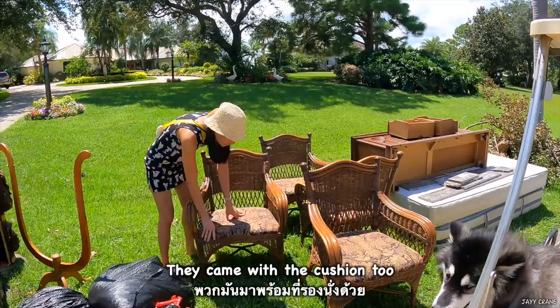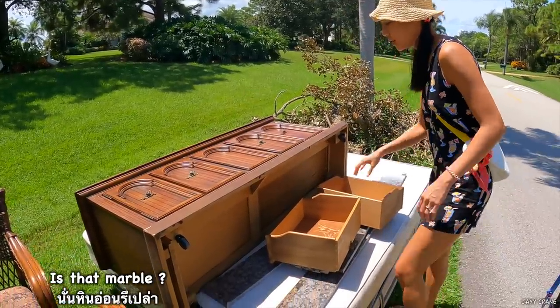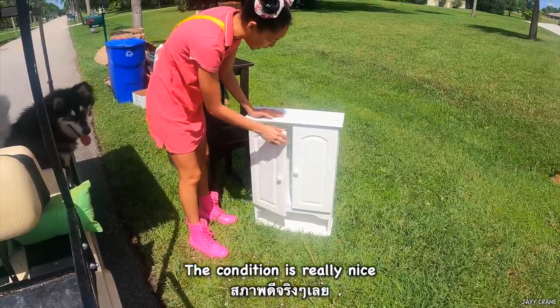Really big table. It came with a cushion too. A little marble? The condition is really nice.